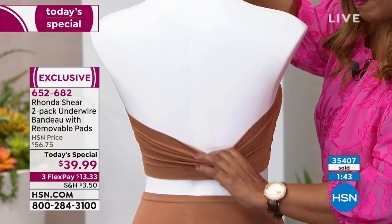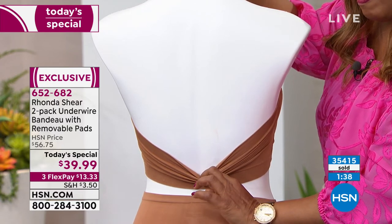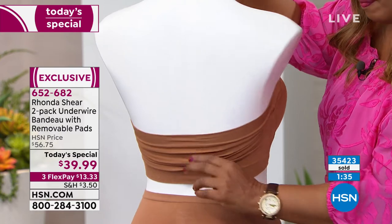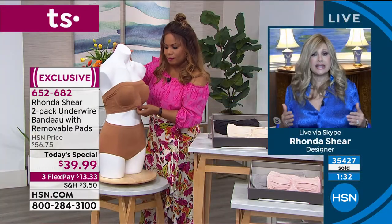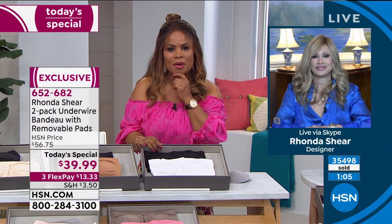If you want to pull it down a little in the back because you have something lower cut, the front stays where you put it — that's what makes it magical. You're getting two of them today. The panties are fabulous — they won't shrink, peel, or fade. The white stays optic white, the black stays deep and saturated. They won't fade, you'll have them for years.